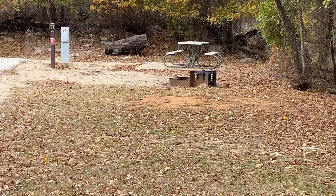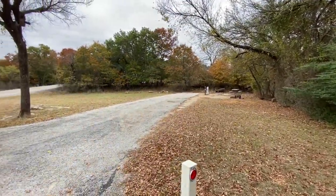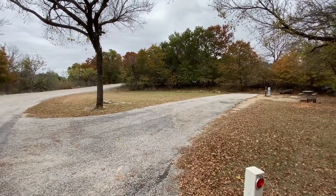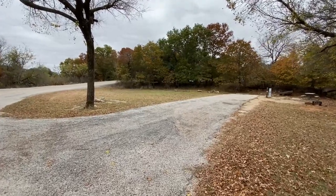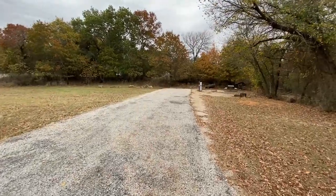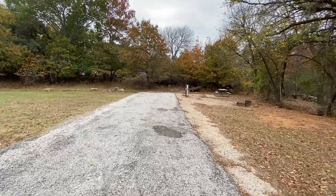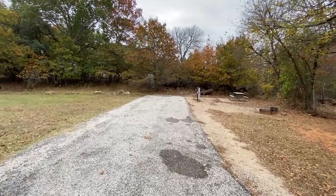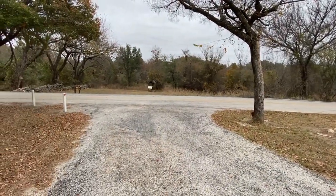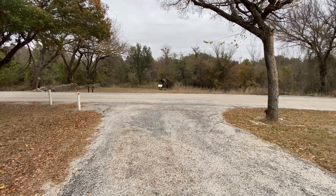Site 13 is not a full hookup site — you have electricity and water — as well as your picnic table, grill, and fire ring. But the beauty of this site is that it's very spacious with a tree in the front, and the driveway is over 70 feet long, so it'll accommodate most any RV or camper. Another great feature is that directly across from where you're camping is the trailhead for Rumbling Springs, so you can leave your RV and go straight to the trail.